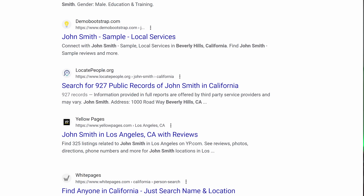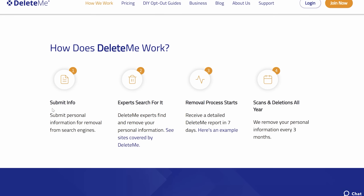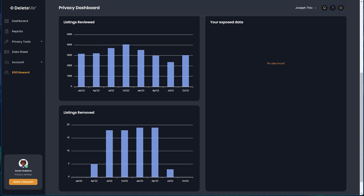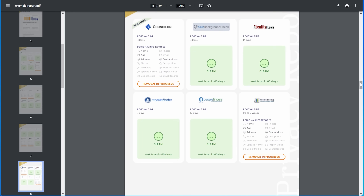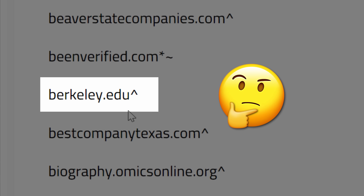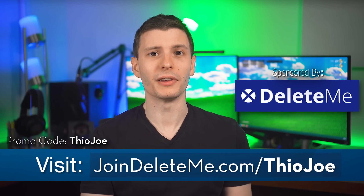These sites display your name, address, and phone number — and even sell it to companies. That's where DeleteMe comes in: they submit removal requests on your behalf. New data brokers pop up all the time, so DeleteMe constantly adds new ones and repeats removals if your info reappears. They automatically scan 84 data brokers and send you a privacy report after 7 days, and every 3 months after that. You can also submit custom requests for hundreds of other sites. Go to joindeleteme.com/TheoJoe and use promo code TheoJoe for a discount.